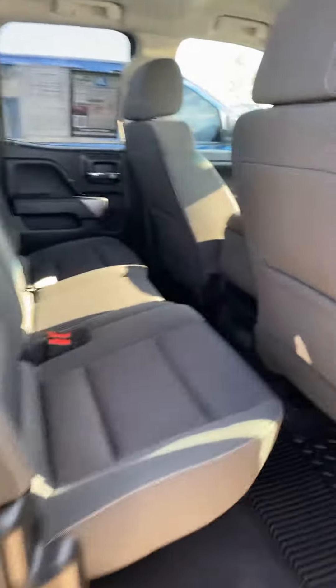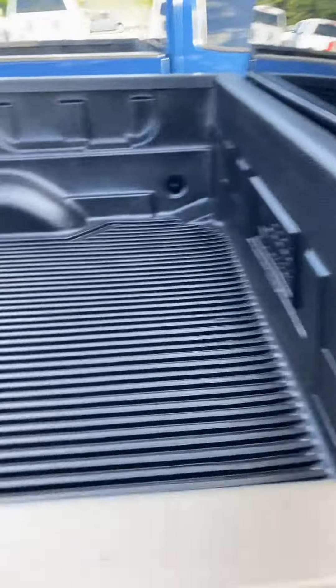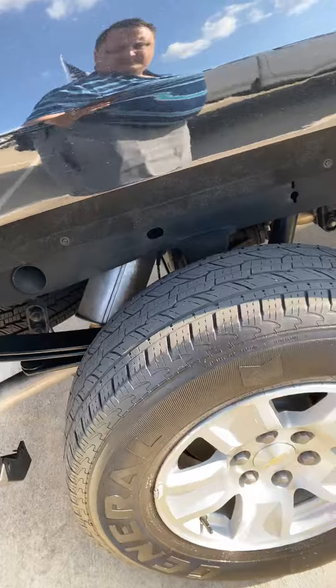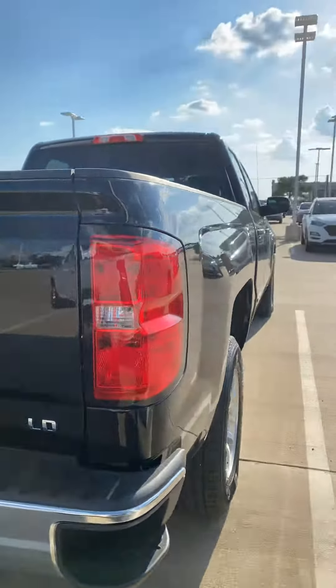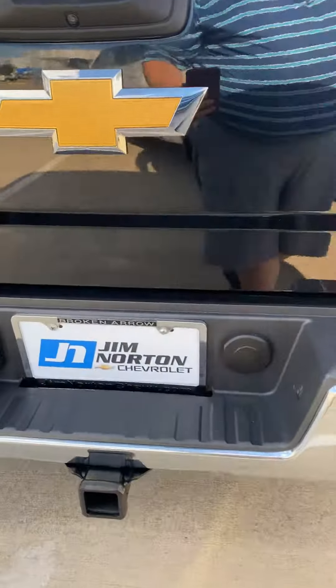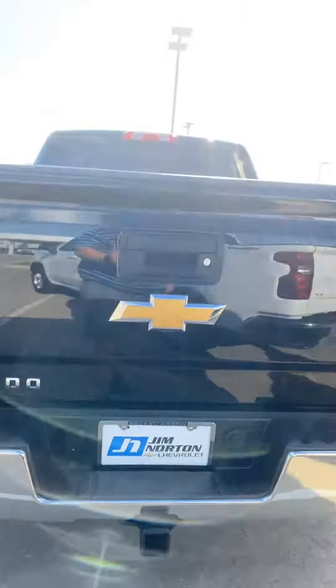Check out the back — it's in really good shape. It does have a drop-in bed liner, tires look pretty good, it does have your towing setup, and a backup camera.